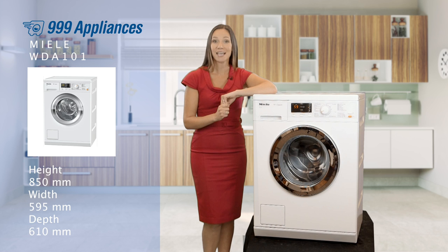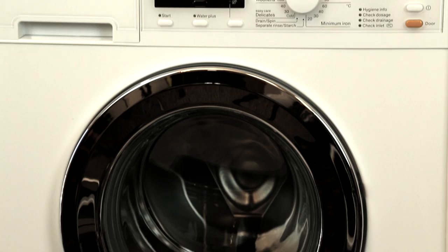Not only hard wearing but also gentle, the patented honeycomb drum is designed to deliver really thorough cleaning, and the hexagonal sculptured surface allows your garments to glide on a thin film of water, reducing wear and damage to your clothes.